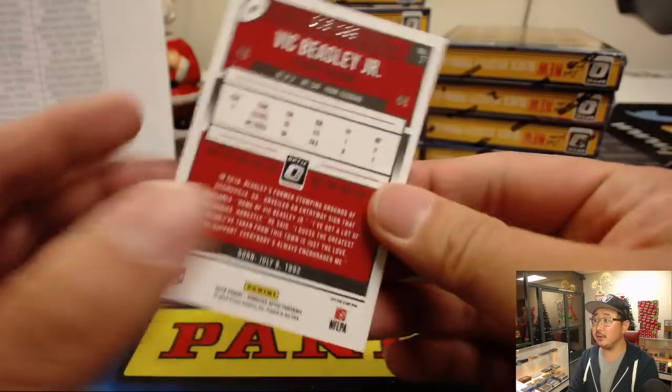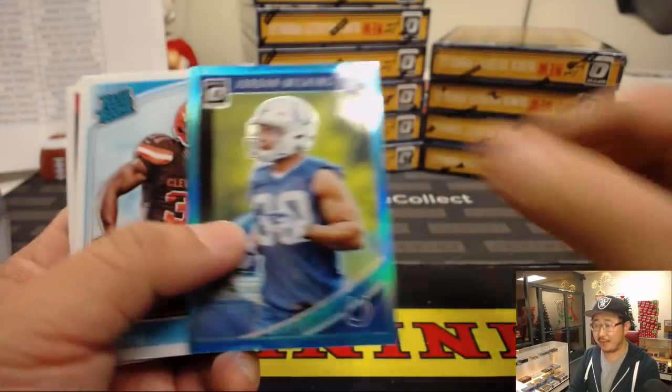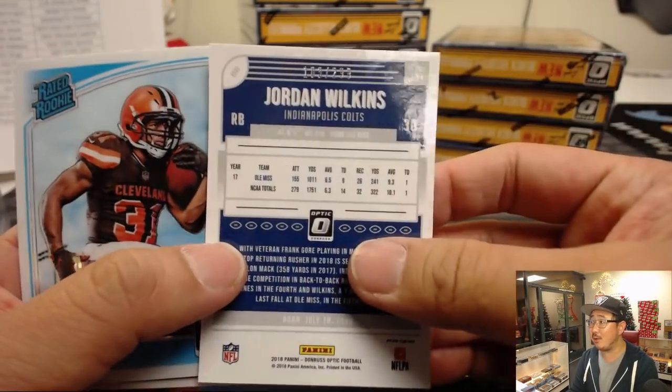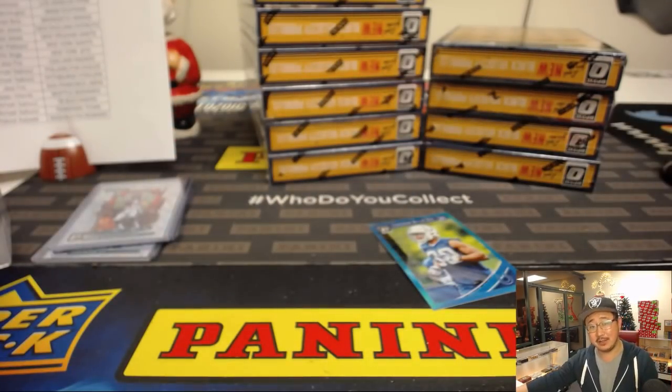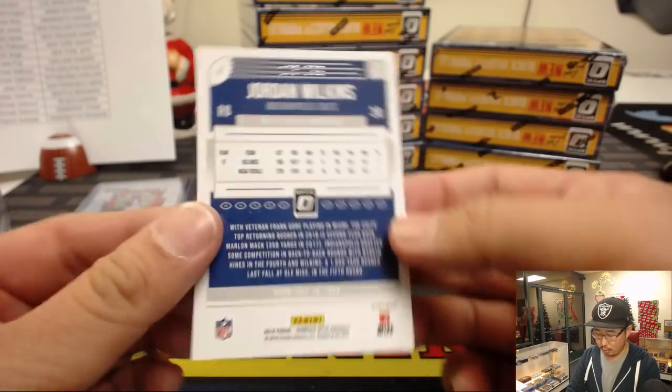There's Vic Beasley Jr. out of 199 — David Duffy with the Falcons. I wonder if that whole Falcons defense didn't go down with those cluster injuries, how their season would have turned out. There's Jordan Wilkins for the horseshoes out of 299.